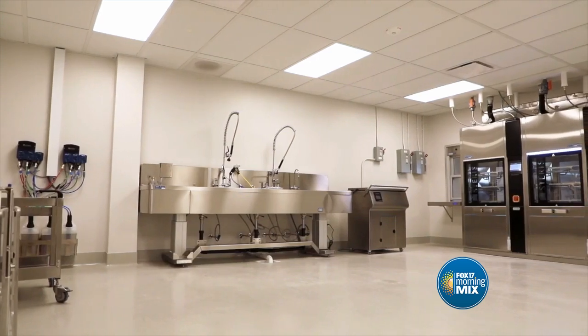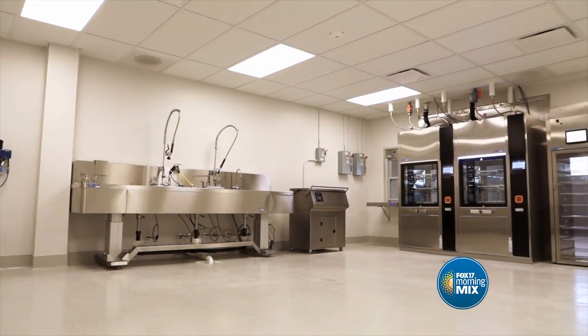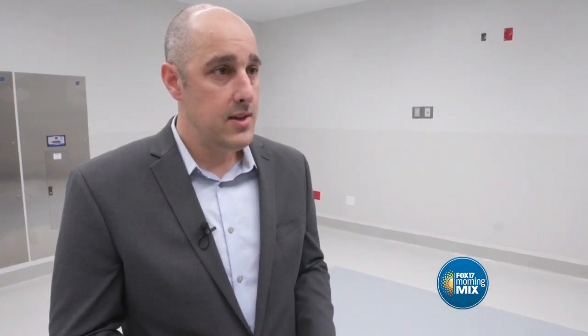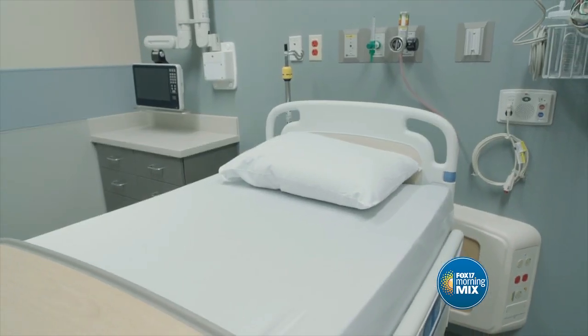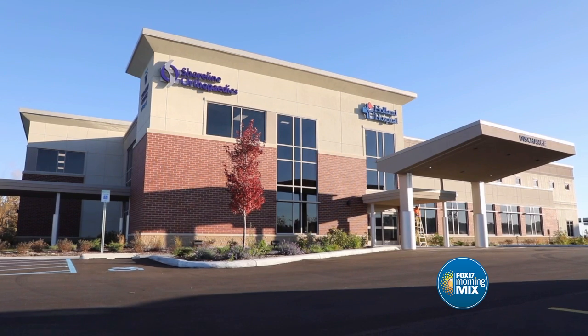Everything here is geared towards delivering musculoskeletal care and pain management care. Because of that, the overhead costs are going to be lower, and we're going to be able to pass that cost savings along to the patient — and that's obviously something in high demand right now. We also have an orthopedic urgent care here. We've seen that work well for our locations in Holland and Hudsonville. By having that, we think there will be fewer visits and fewer places you have to go — you come one place and get all your care here.